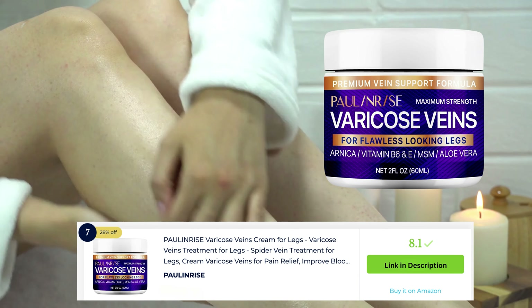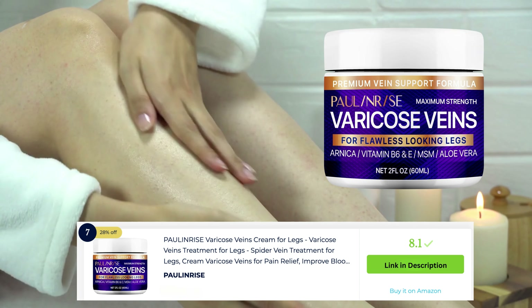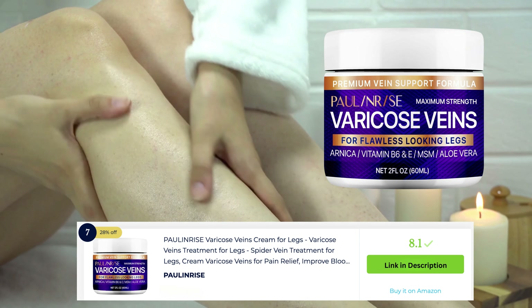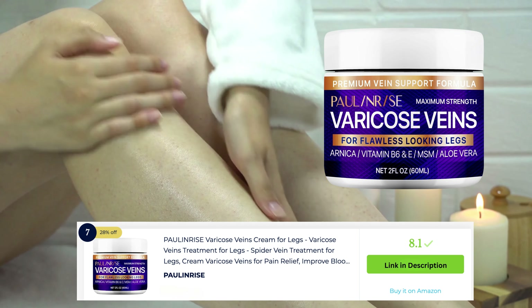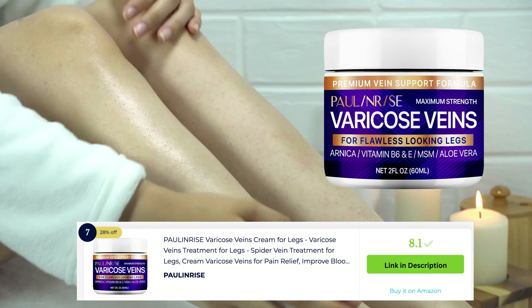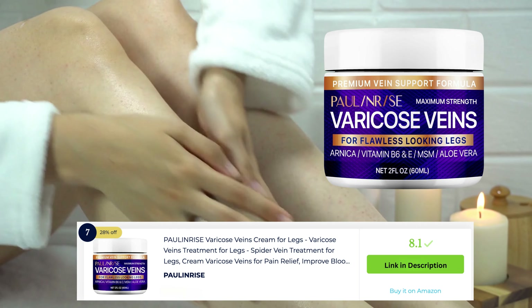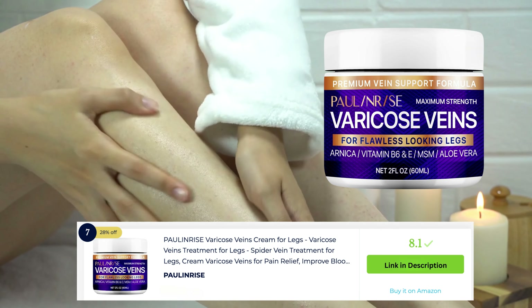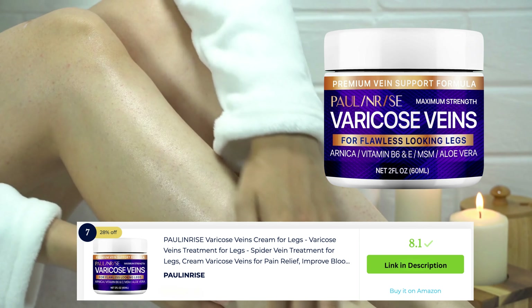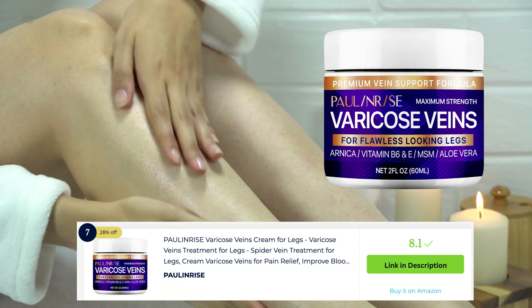Paulin Rise varicose veins cream for legs is a specialized product designed to address varicose veins. This cream is formulated with natural ingredients such as horse chestnut, witch hazel, and arnica to help reduce the appearance of varicose veins, improve circulation, and soothe discomfort. It's a go-to choice for individuals seeking a targeted solution for managing the appearance and symptoms of varicose veins on the legs.